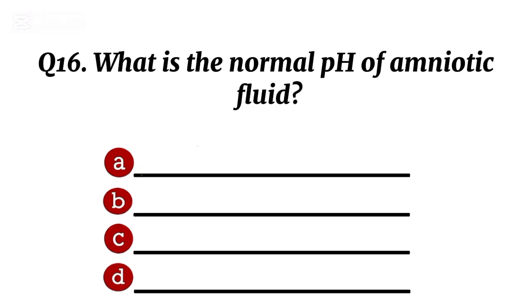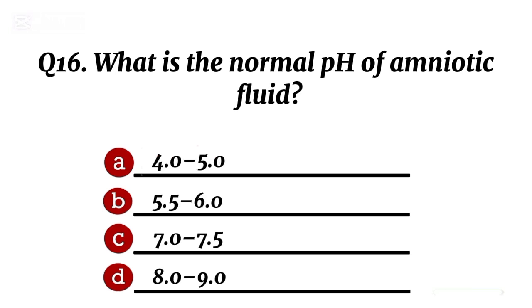Question 16. What is the normal pH of amniotic fluid? Correct option C: 7.0 to 7.5.